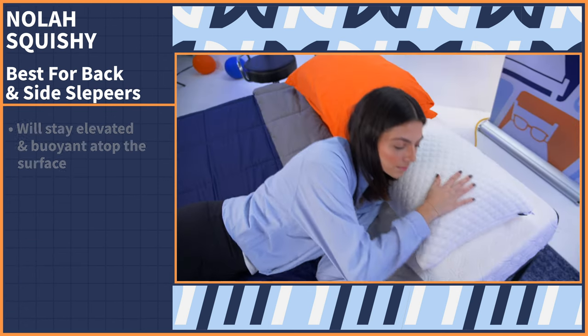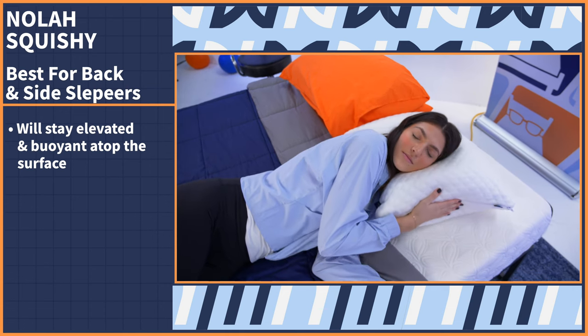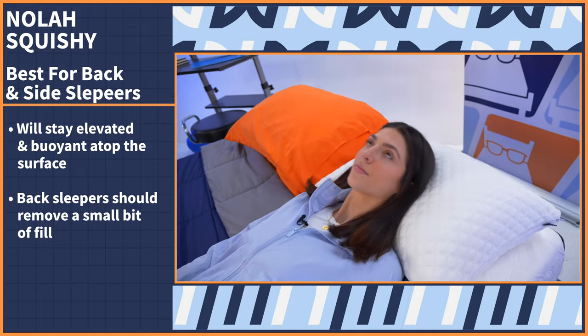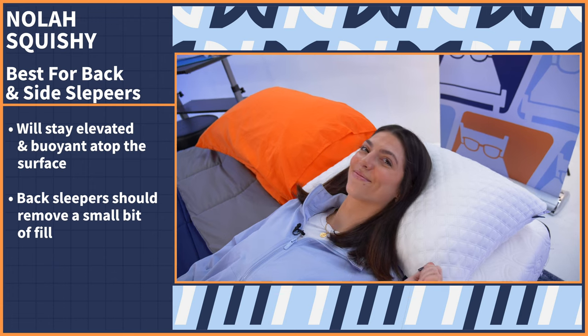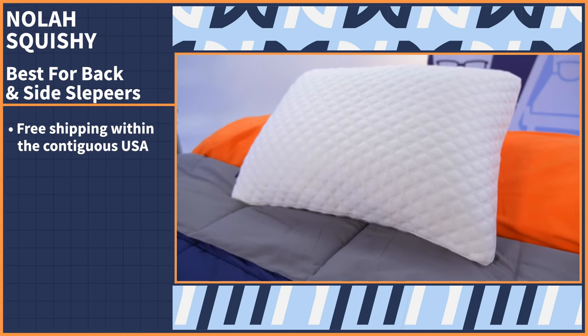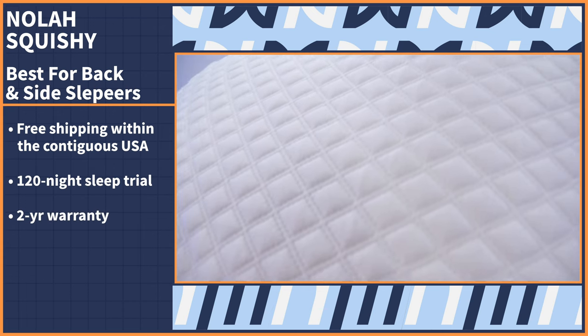When I tested it myself, I stayed elevated and buoyant atop the surface rather than sinking down. I'd suggest removing a tiny bit of fill to lower the loft for when you sleep on your back. But once you find that middle ground, it'll be perfect for both back and side sleeping. Enjoy free shipping within the contiguous United States, a 120-night sleep trial period, and a two-year warranty.